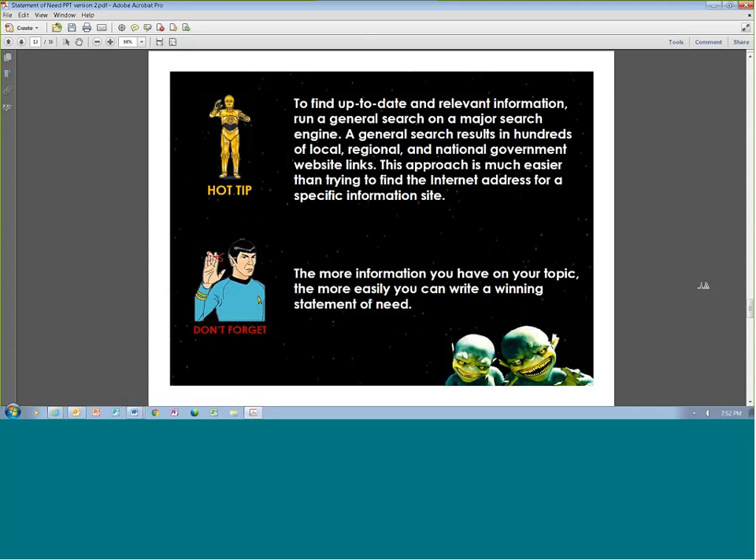Hot tip: you'll find the most up-to-date and relevant information through a general search on a major search engine like Google, which will pull up hundreds of local, regional, and national website links. A lot of the research you need about your community may be right on your community's website. Your school will have a lot of data already on your target population. The more information you have, the easier it will be to write the statement of need, no matter how many pages they give you.